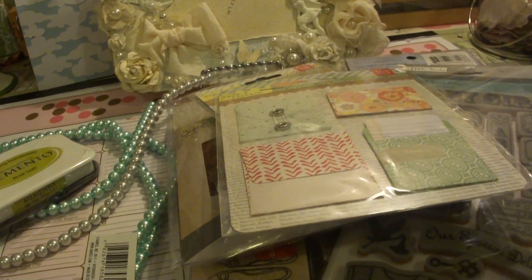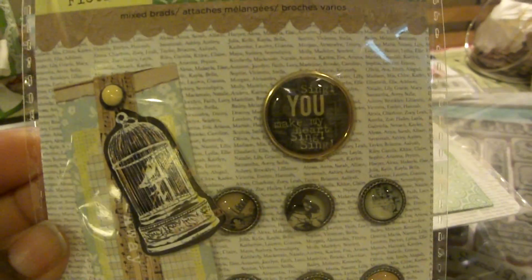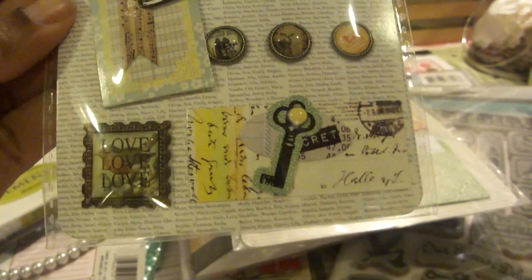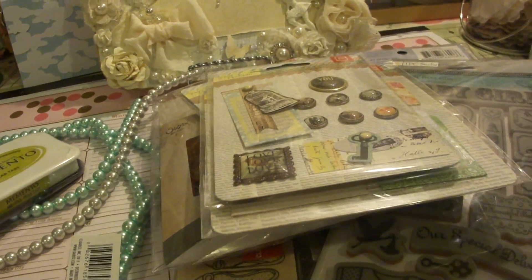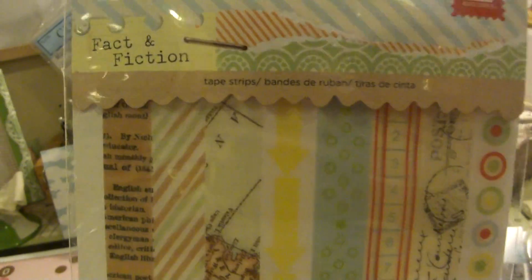I'm going to try to make my own Smashbook, so we'll see how that goes. And this is some embellishments — all $1.97. And then this is some paper tape kind of stuff. They call it tape strips, but I thought it was really cute. And this was $1.19.